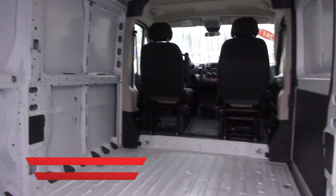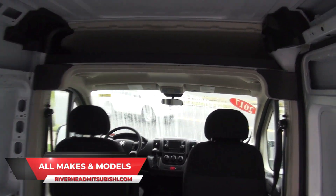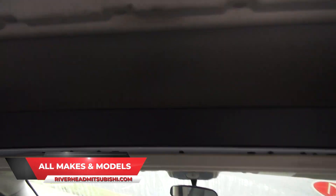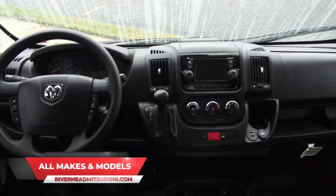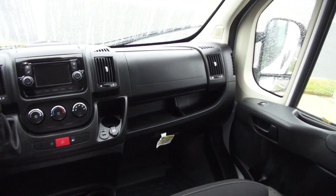Plenty of room inside. Definitely stand up with no problem. Also has additional cargo space up on the top. Very clean inside. All the options that you need — power windows, power door locks.